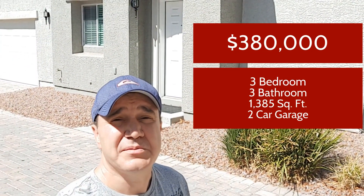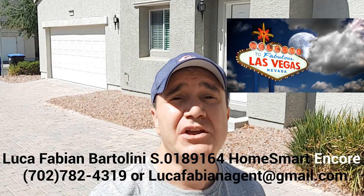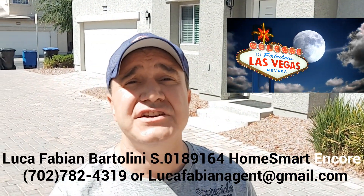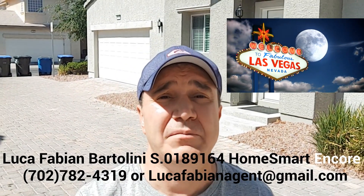Hi, we're at this beautiful $380,000 home — three bedrooms, three baths, 1,385 square feet. We're going to take a look at it right now, but first, tons of people are calling me about moving here to Las Vegas. If you're thinking about moving to Las Vegas, please text me, email me, or call me. I'm your go-to guy — I will help you with Las Vegas and Henderson. Let's take a look at this beautiful home right now.